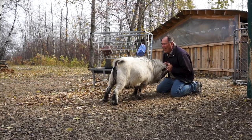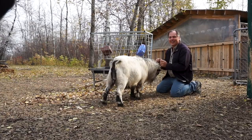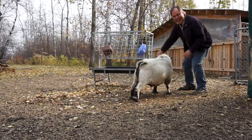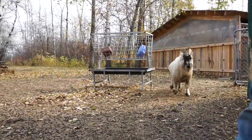Billy, Billy — you don't want to play? You're going to go check out the camera, aren't you. No, don't eat the camera!